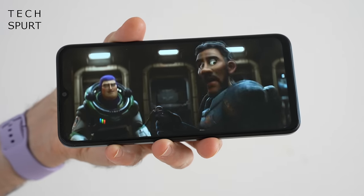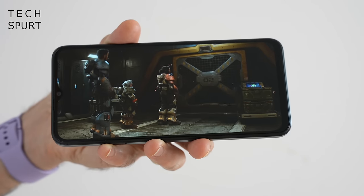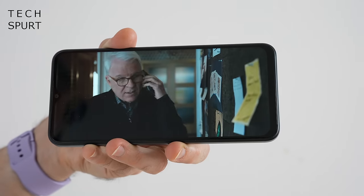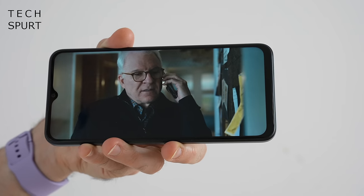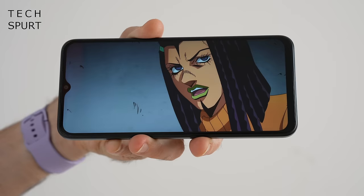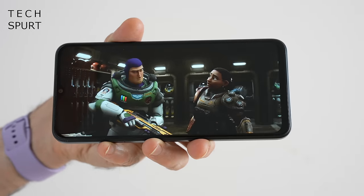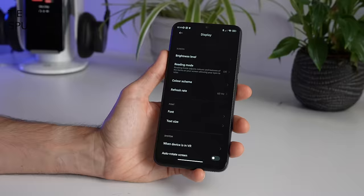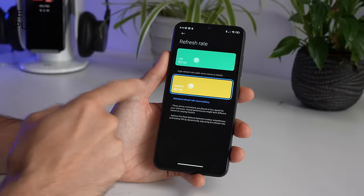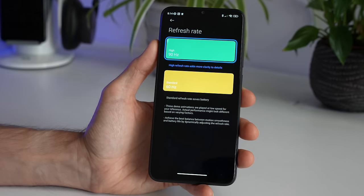That 6.58-inch display is pretty basic — it's just IPS tech, as you'd expect at this price point. Viewing angles aren't exactly fantastic, and on top brightness it won't burn your retinas, though I could generally see what was going on outdoors. Full HD+ resolution at 2400x1080 pixels and reasonably crisp. Colours are decent without being dull or lifeless, and there's only a subtle notch up top. The refresh rate defaults to 60Hz but can be boosted to 90Hz, which I'd recommend since it uses a dynamic refresh rate anyway.